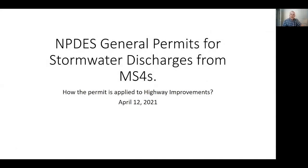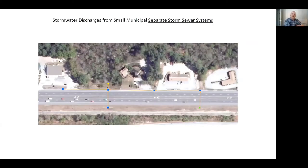My name is Mark Hemmerlein. I'm the Water Quality Program Manager at the New Hampshire Department of Transportation. Today we're going to talk about the NPDES general permits for stormwater discharges from MS4s and how the permit applies to highway improvements. We'll get started.